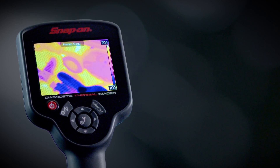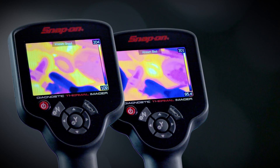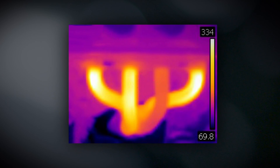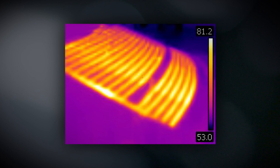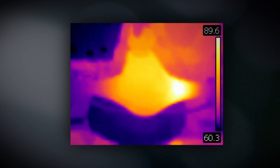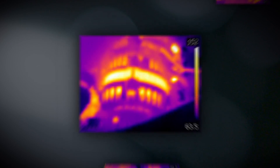The Snap-on Thermal Imager doesn't just make pretty pictures — it includes an exclusive library of reference images showing normal operation, failed components, and guided tests, so you know exactly what to look for. Which cylinder is misfiring? Where is the break in the window defogger? Is the parking brake hung up? Where is the bad bearing? Is the alternator charging? Now you can see right where the fault is.